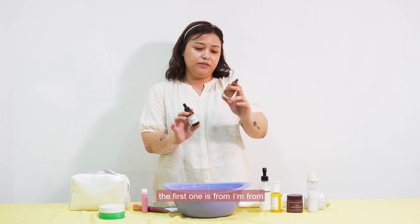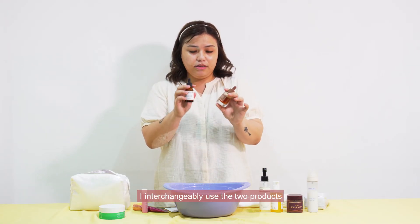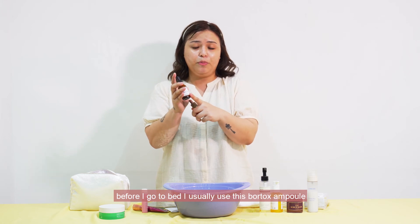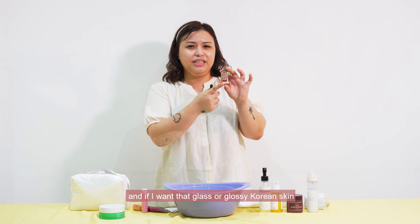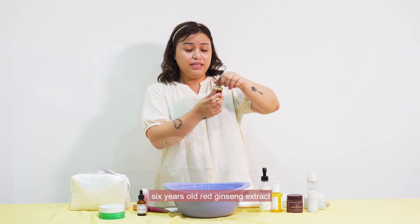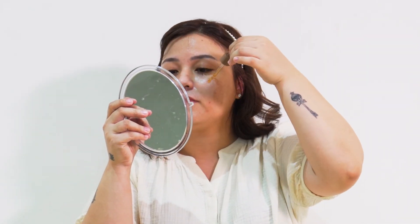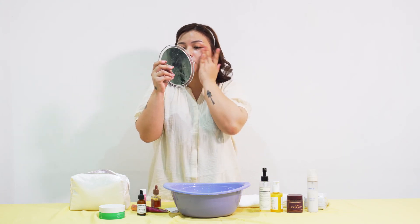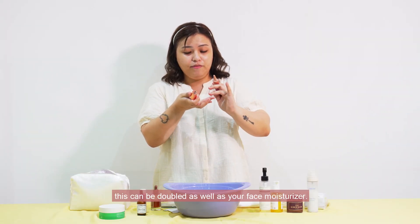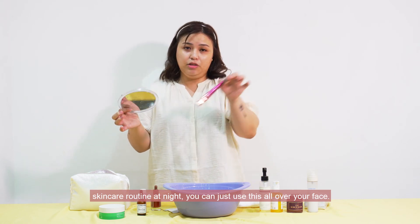I have these two serums. The first one is from I'm From — this is their Ginseng Serum. This one is from MediPeel. I interchangeably use the two products. When I feel that I don't like the sticky feeling before I go to bed, I usually use this Bortox Ampoule. And if I want that glass or glossy Korean skin effect, I usually go with the I'm From Ginseng Serum. This is actually made of six-year-old red ginseng extract, so it's really nourishing and rich in antioxidants. This is for brightening effect and can double as your face moisturizer. So if there are days when you just want to speed up your skincare routine at night, you can just use this all over your face.